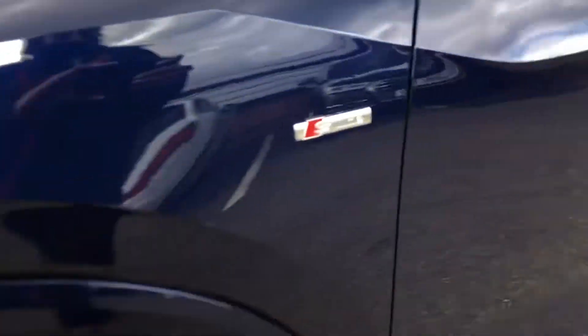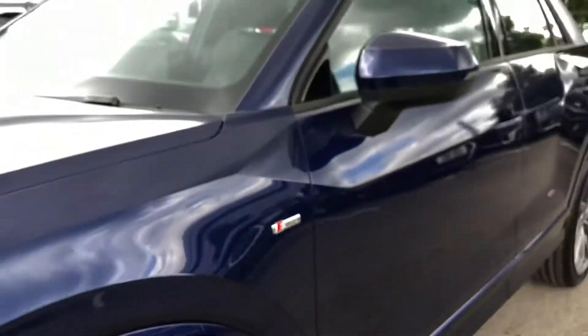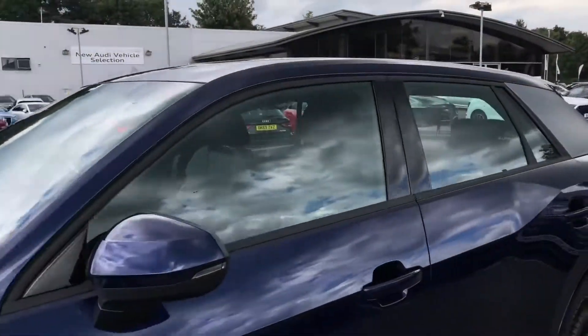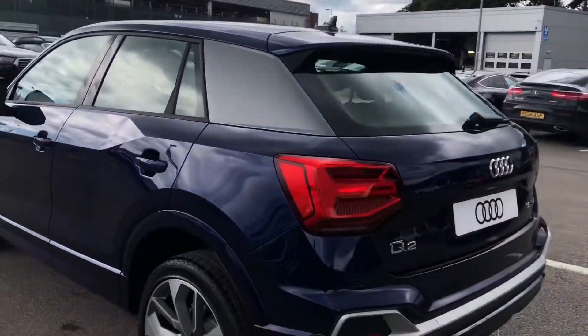With this being an S-Line model, we do have some of the signature S-Line branding badges. Making our way around the vehicle, we can notice the black trims around the windows as well as the silver panelling, which really does add a nice contrast to that blue.